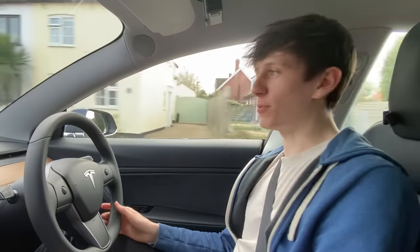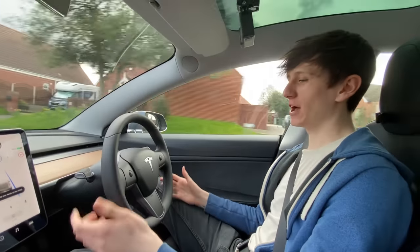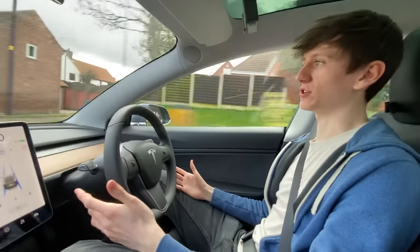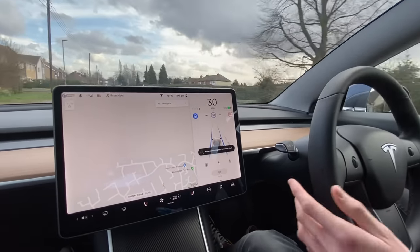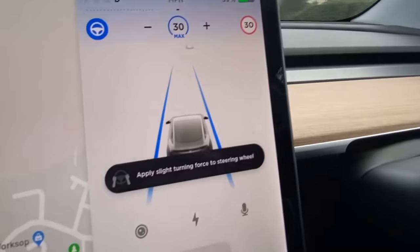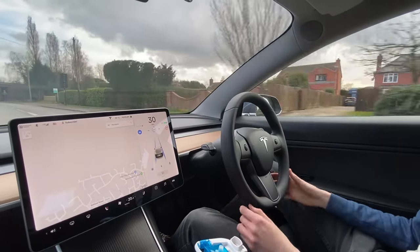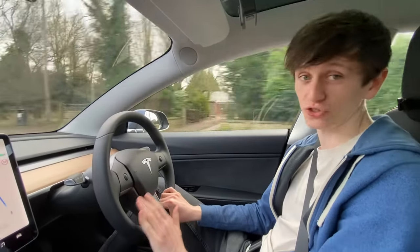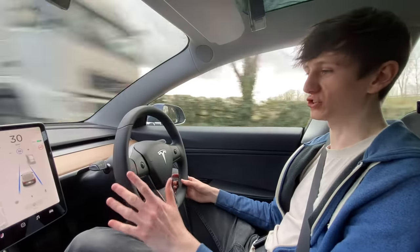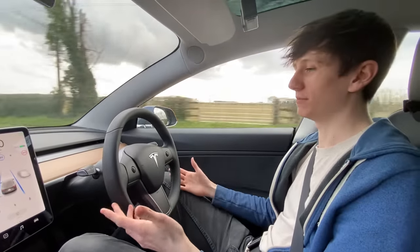What happens if you fall asleep on autopilot? I've turned autopilot on and every 30 seconds or so you get a notification that pops up telling you to nudge the wheel, confirming you're still around - 'apply slight turning force to steering wheel.' Today we're going to ignore those steering wheel notifications as if we were asleep or not paying attention, and see what the car does.